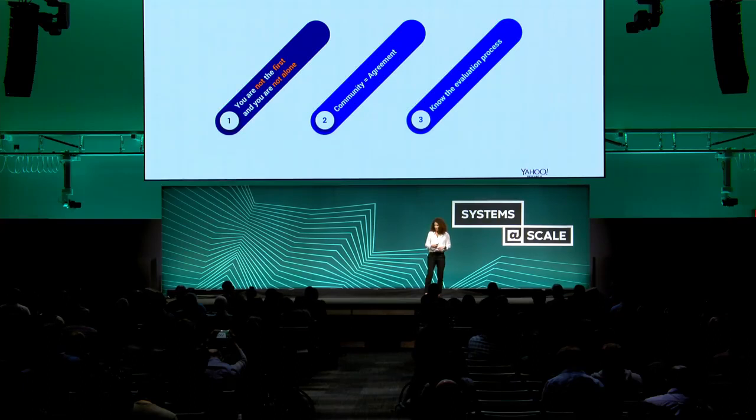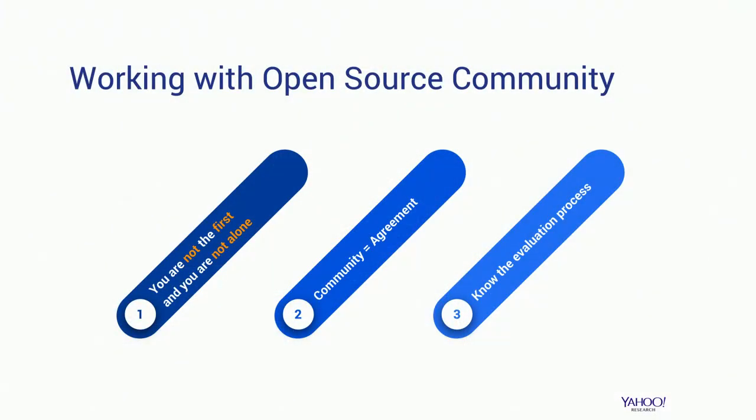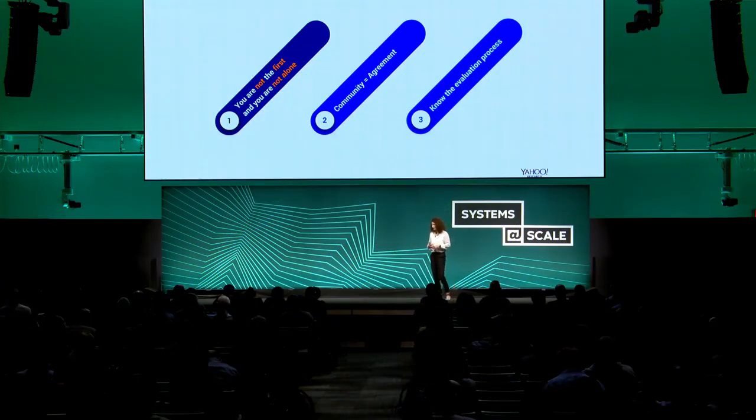To conclude, I want to mention some lessons learned from working with the open source community. The first lesson is that you're not the first one — there are protocols and procedures you need to follow, as well as coding conventions and style. Even if that's not how you usually work, you need to follow them. You're also not alone, meaning other people are in parallel trying to make changes and commit them, which sometimes means you need to rebase, sometimes over and over again, before you can commit your own changes.